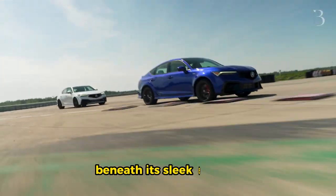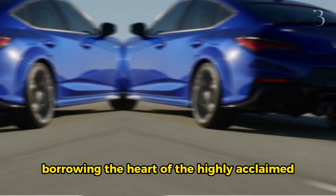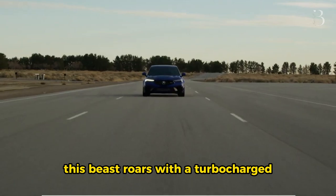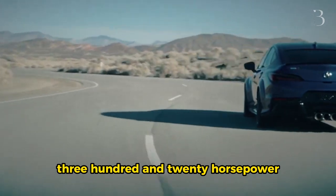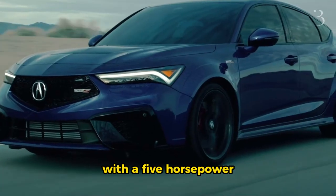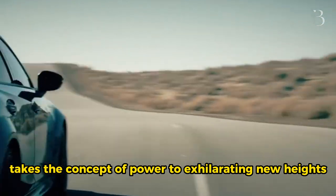Beneath its sleek exterior, the Integra Type S houses a true powerhouse, courtesy of its Honda DNA. Borrowing the heart of the highly acclaimed Honda Civic Type R, this beast roars with a turbocharged 2.0-litre K20C1 engine, churning out an impressive 320 horsepower and 310 pound-foot of torque. With a 5-horsepower advantage over its Honda counterpart, the Acura Integra Type S takes the concept of power to exhilarating new heights.